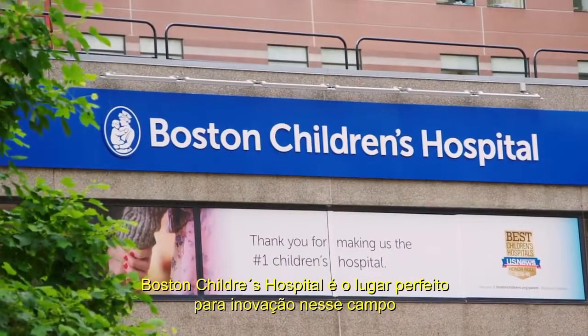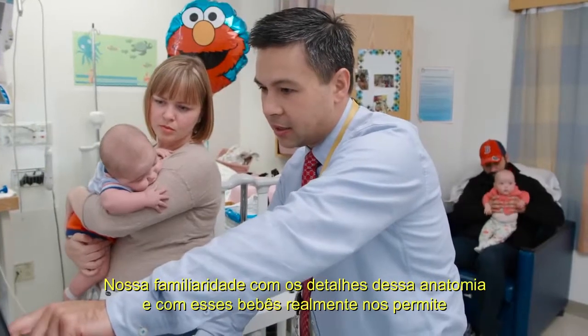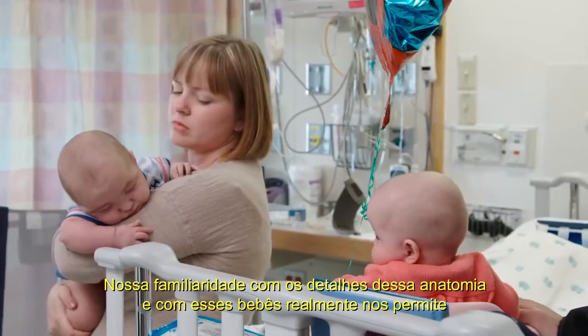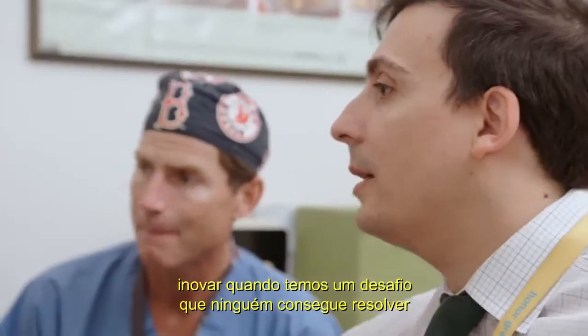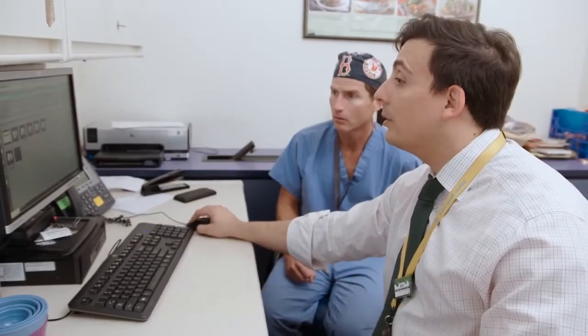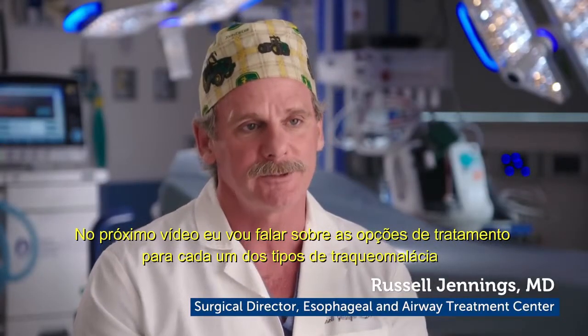Boston Children's is the perfect place for innovation in this field. Our familiarity with the fine, detailed anatomy in these babies really allows us to become innovative when we have a challenge that nobody else has been able to solve. In the next video, I'll talk about treatment options for each of these types of tracheomalacia.